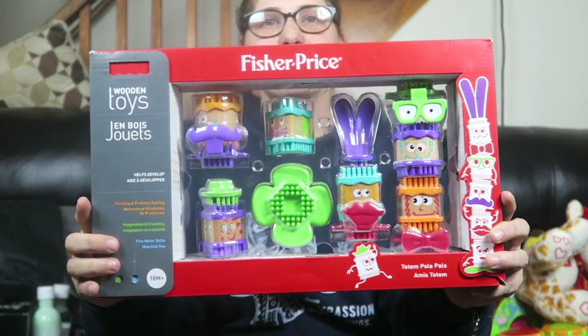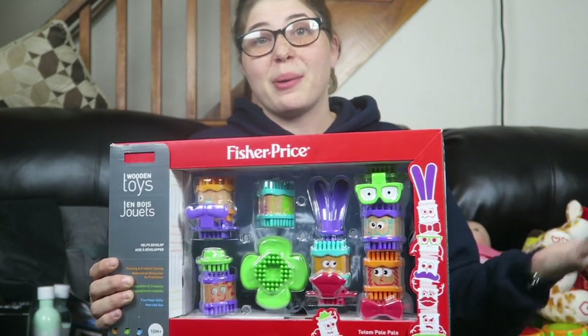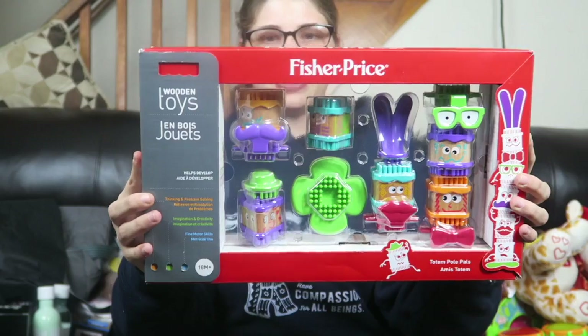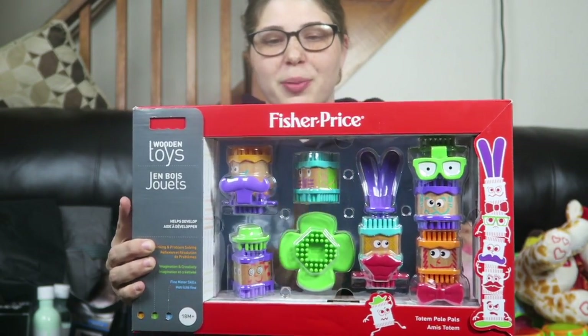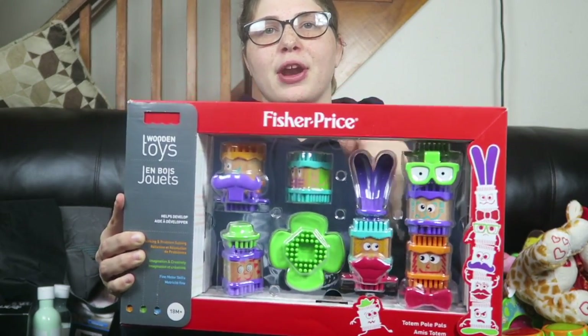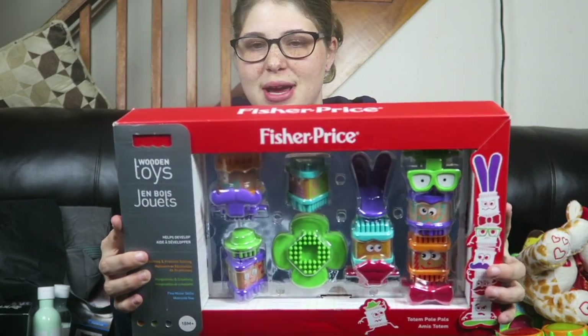Moving right along to Eliza's haul — some of these things you might have already seen in videos as I purchased them, but this is collectively everything she got for Christmas. She is so spoiled and I'm so thankful for everyone. From Sharonda, the lady I work for whom Eliza is going to call grandma, she got her this set of blocks. They say 18 months plus, but I think for her sensory needs they'll be great. There's only one small piece I won't allow for choking hazard reasons — the rest are bigger than her fist and fine for her to play with and chew on.